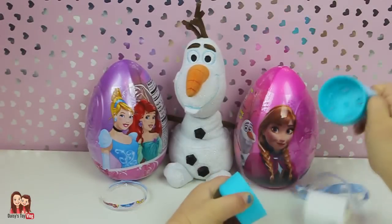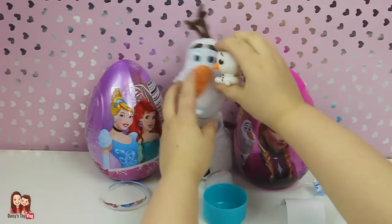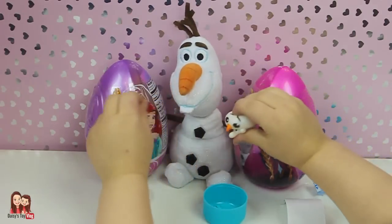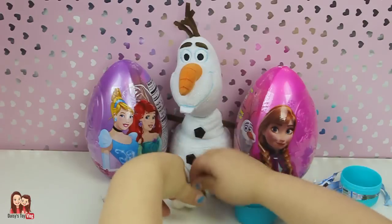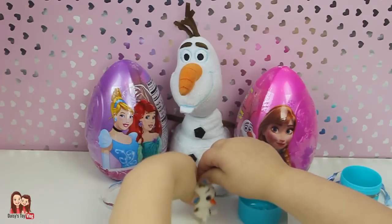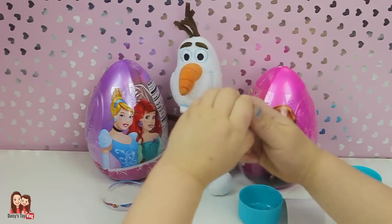You kind of need a parent to open these, but I don't. We got Olaf! Hi Olaf! He's fresh out of the package — those are so cute. I wish we got Kristoff, but no matter. He's actually the squishiest of them all.